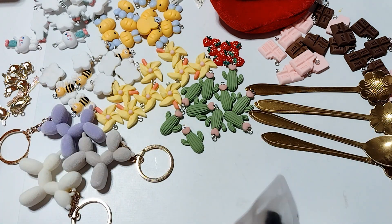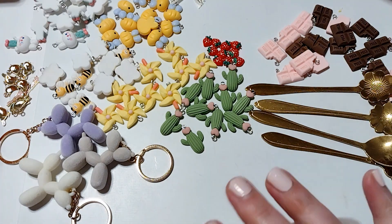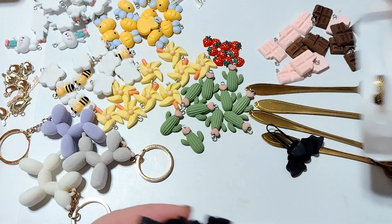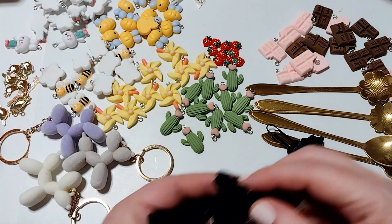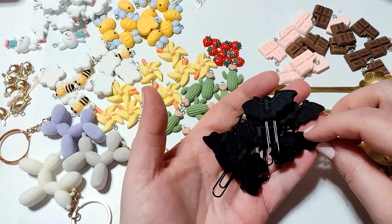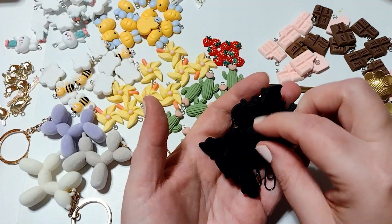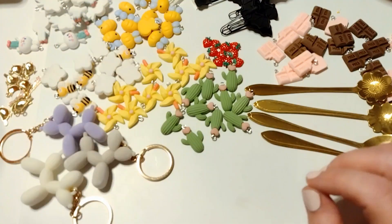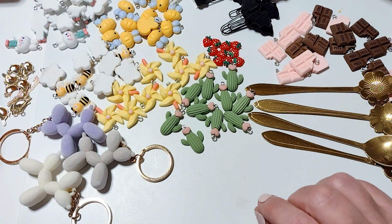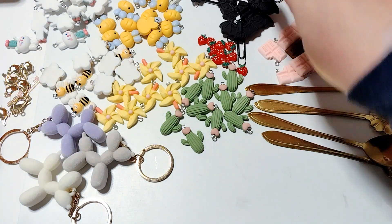I picked up some more of these bat paper clips. I had hauled these in a previous video and I liked them so much I decided I needed another set. I do October daily albums every year, so I wanted to get some of these to put in my albums and also to gift when the time comes. They're just so cute. Those were $3.18 and you get eight — really cute, love those.